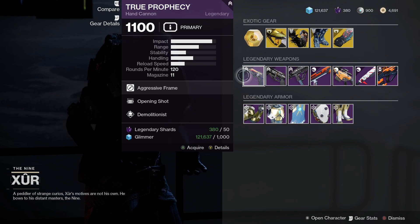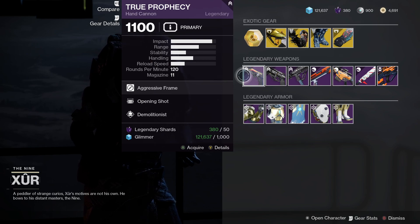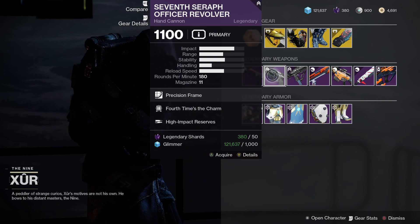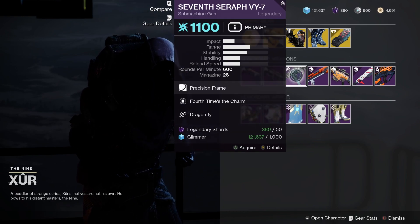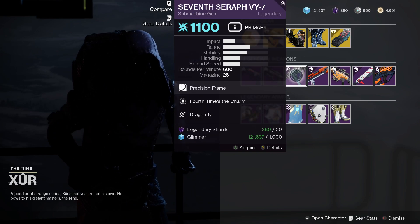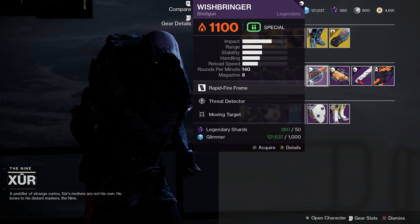That's it for the exotics. Let's check out the legendary weapons for the week. We've got True Prophecy with Opening Shot and Demolitionist — not a bad PvE roll, although not the best. We've got the 7th Seraph Officer Revolver with 4th Times the Charm and High Impact Reserves — not bad but not great. Then we've got the 7th Seraph VY-7, a submachine gun with 4th Times the Charm and Dragonfly. That is a very, very good roll — I would pick this one up immediately.